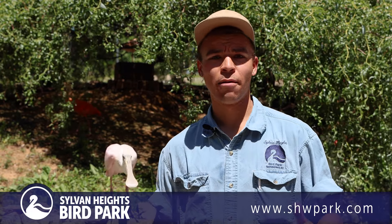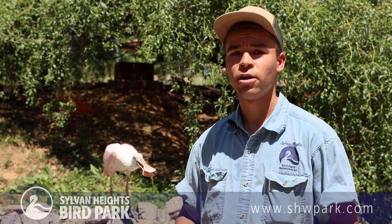Hi, welcome to Sylvan Heights Bird Park. My name is Zeke and I'm an aviculturist here. Today we're going to be talking about spoonbills.